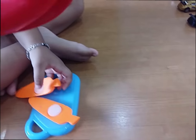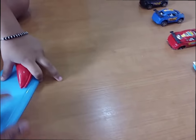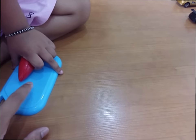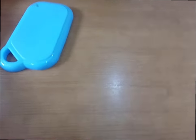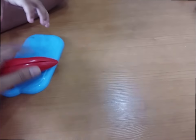Now, what is this? Chili! Chili, yes, come on, cut it! It's chili. It's spicy, it's spicy! Cut it!